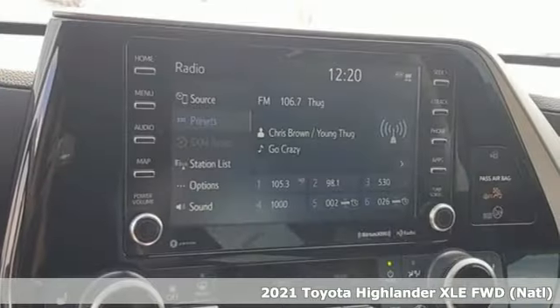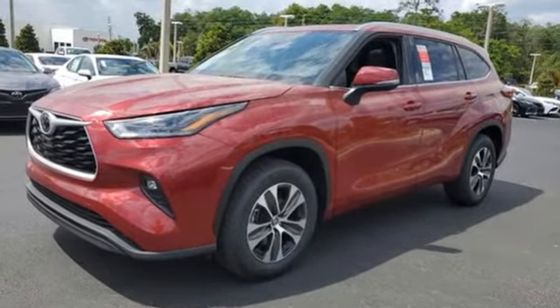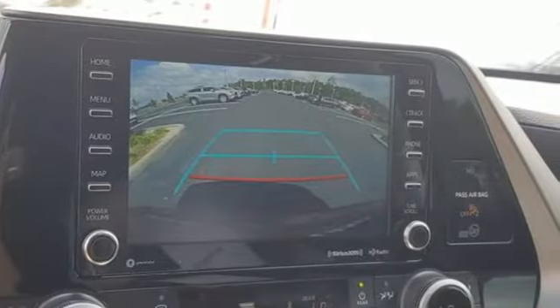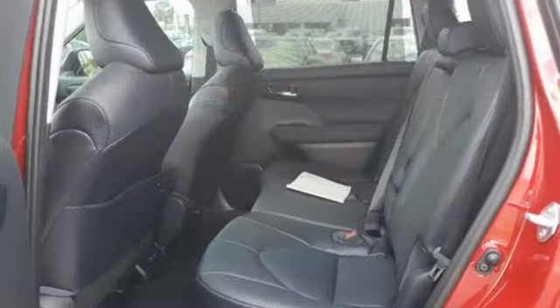It's well equipped with the features you need: automatic transmission, dual zone climate control, streaming audio, auto dimming rear view mirror, front heated bucket seats, Wi-Fi hotspot, external memory control, express open and closed sliding and tilting sunroof, inductive device charging, and V6 engine.